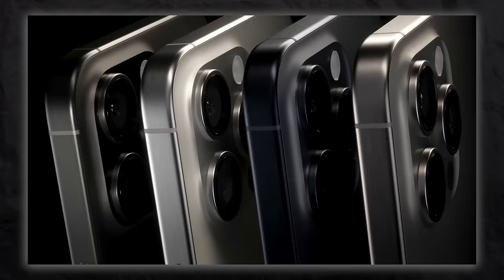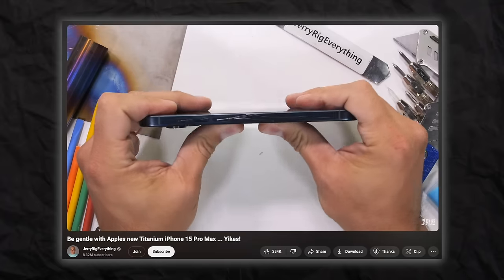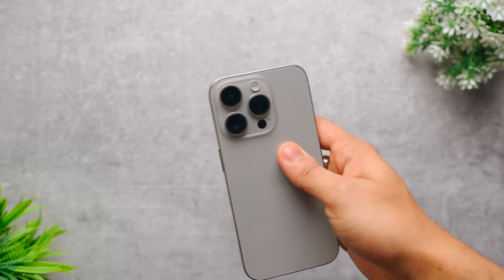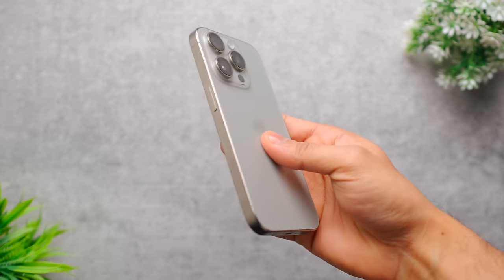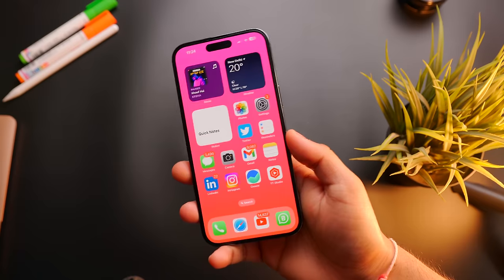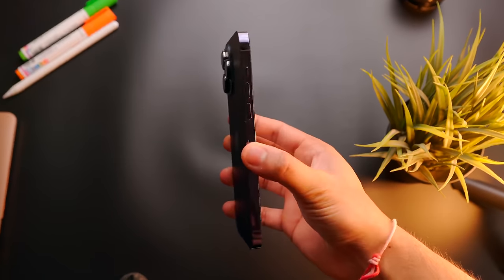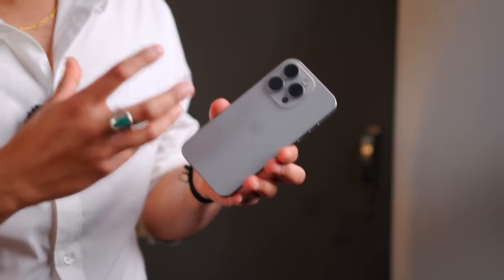The first thing I'll start with is this phone's design, because it's a major aspect of any phone. People say Apple's phone is a little durable, and this time they used a titanium body. It feels good and sturdy. But if you compare it with stainless steel, the stainless steel model looks more premium and shiny.